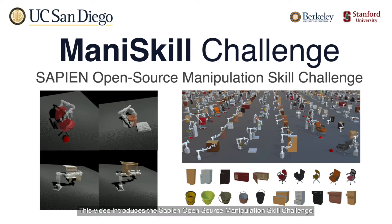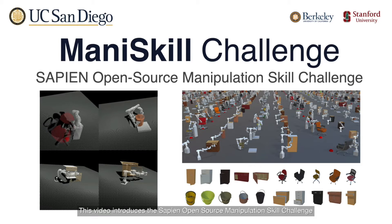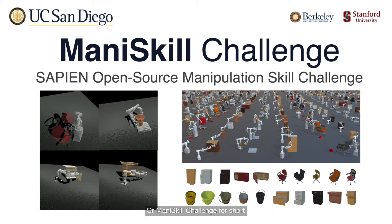This video introduces the Sapient Open-Source Manipulation Skill Challenge, or Madden Skill Challenge for short. As the foundation for this challenge, we have proposed a Madden Skill Benchmark — a large-scale open-source benchmark for physical manipulation skill learning over a diverse set of articulated objects from 3D visual inputs.